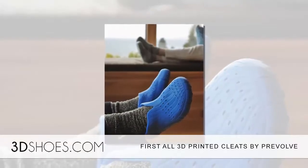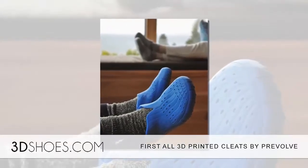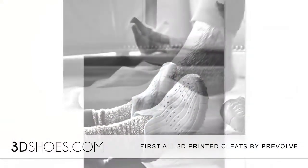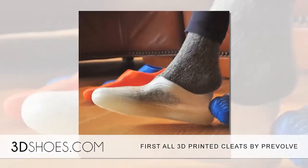Prevolve, a Seattle-based 3D printing shoe manufacturing company, has just announced and debuted the first-ever 100% 3D printed cleats for soccer and football.